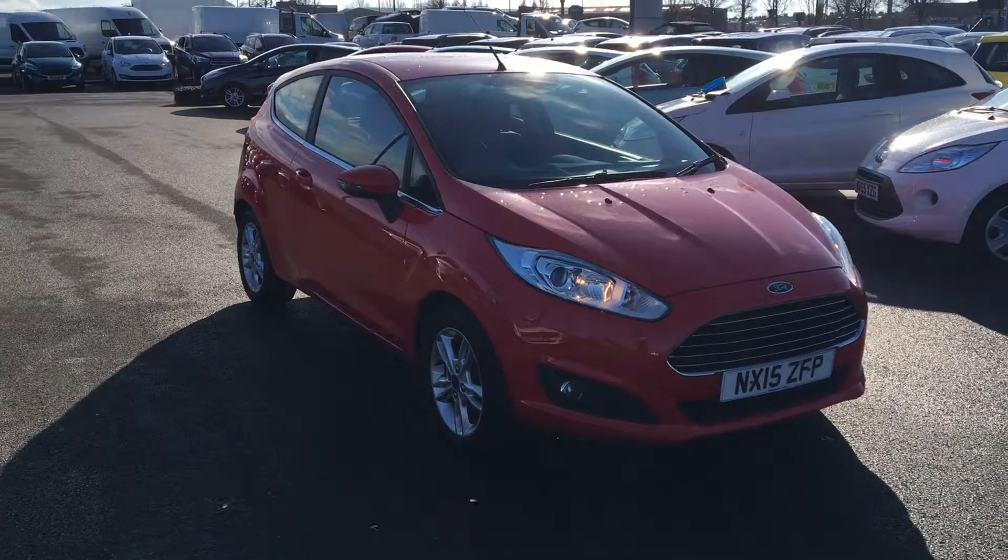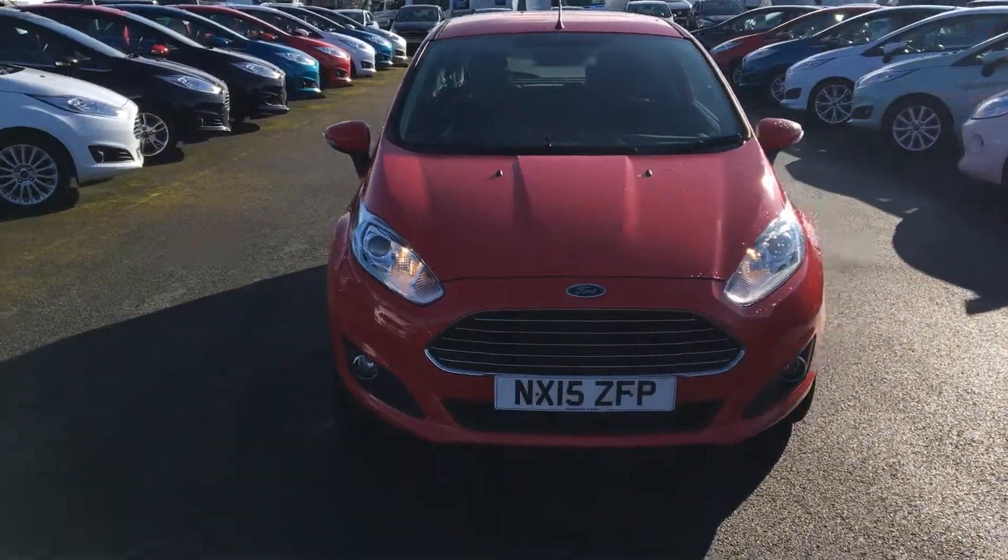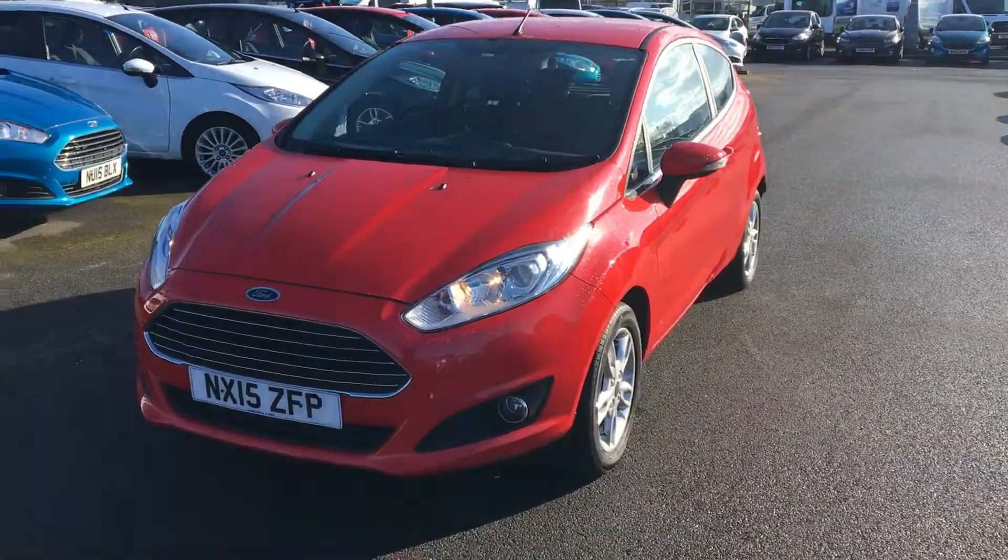Welcome to Jennings. Today's presentation is of this great value Ford Fiesta 1.25 Z-Tech 3 door hatchback in race red.